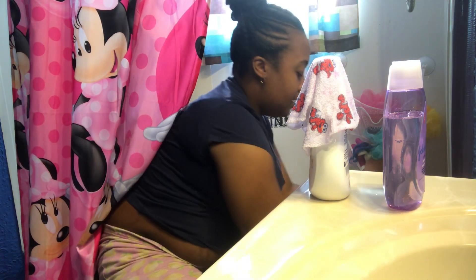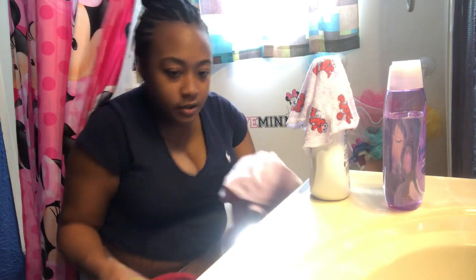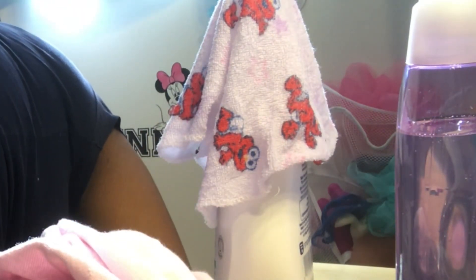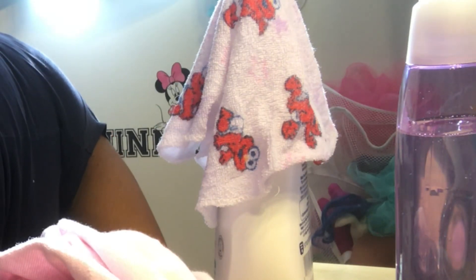I wash her hair out last because if I wash her hair first and then rinse it, all the shampoo gets on her body and I don't want her body to break out. There were a couple of times her body broke out from the soap.